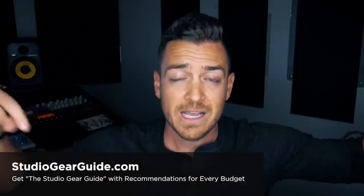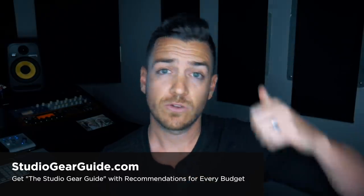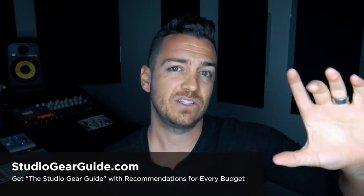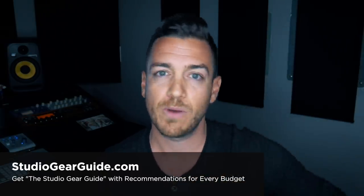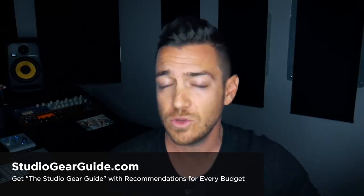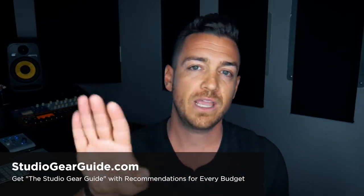If you're still not sure where to begin because there are so many brands, download my gear guide at studiogearguide.com. It's a free PDF I update every year. It gives you recommendations at different price points for microphones, audio interfaces, studio monitors, headphones, DAWs, and whole studio packages — like if I had to start over with only a set amount of money, here's what I'd buy. Links go to Sweetwater since that's where I buy my gear, but you don't have to use them. See what I recommend and buy wherever you like.